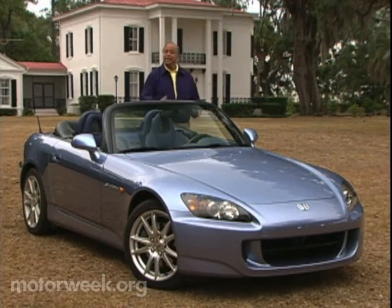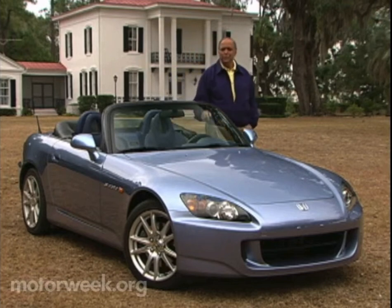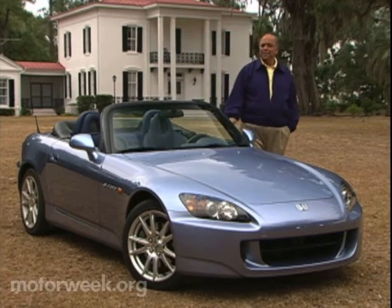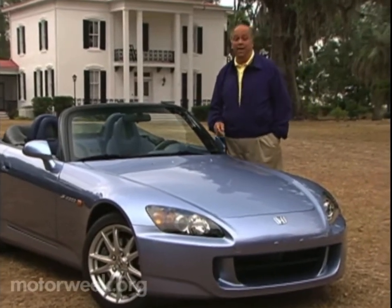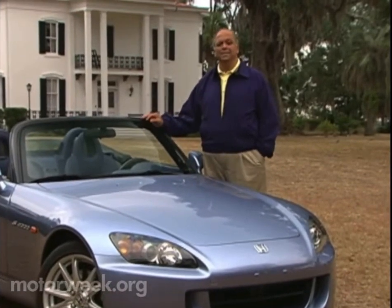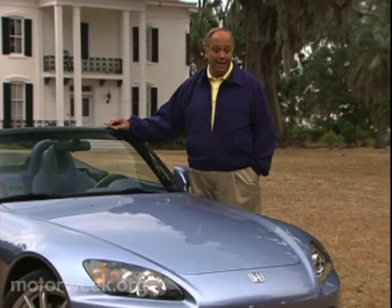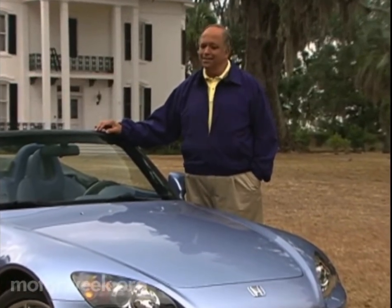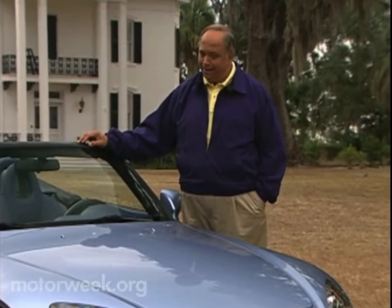This S2000 Roadster is just the kind of drop top that we expect from Honda: tidy, sharp, and fast. But the high-strung nature of its engine makes it less than enjoyable to drive in ever slower everyday traffic. So for 2004, Honda set out to make the S2000 more user-friendly without losing any of its excitement. That sounds like a tall order, but if any company can deliver, it's Honda.